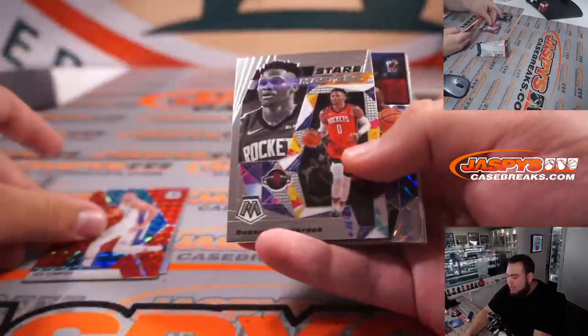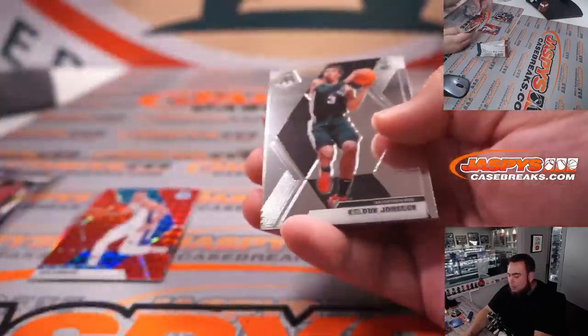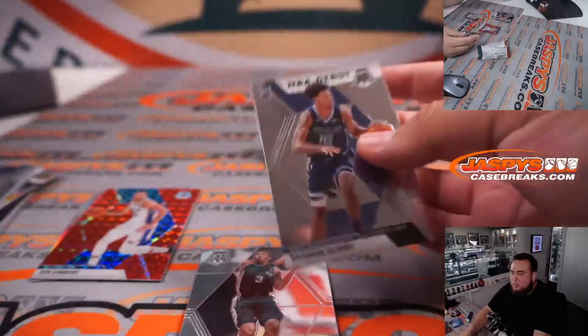D-Wade, Ben Simmons, and a Blue Chips Kendrick Nunn. Keldon Johnson, Brandon Clark, Ignace Rosdaigus, and Patrick Ewing.